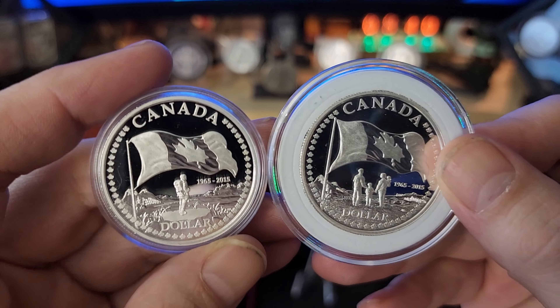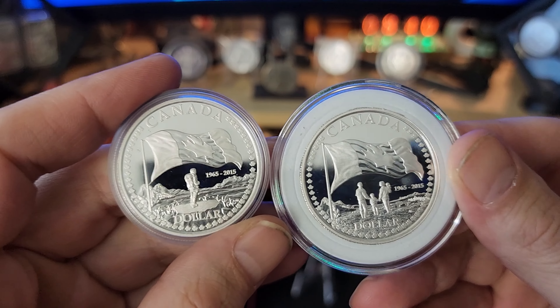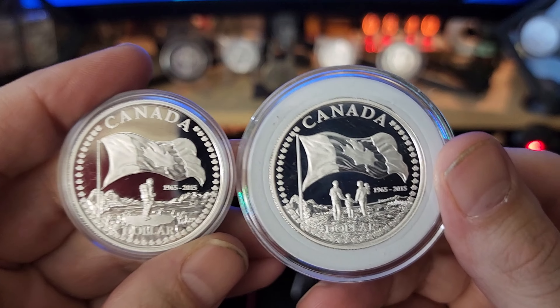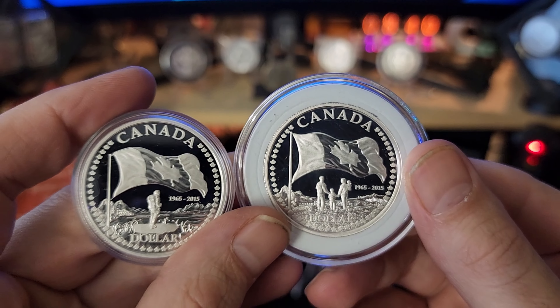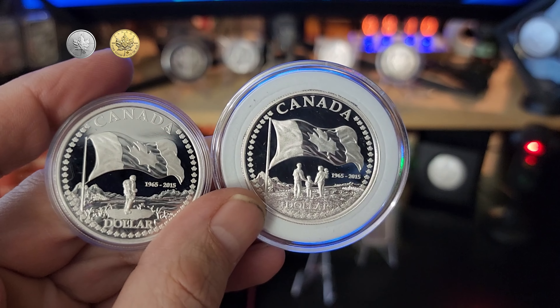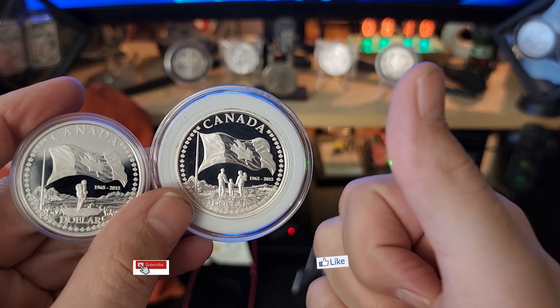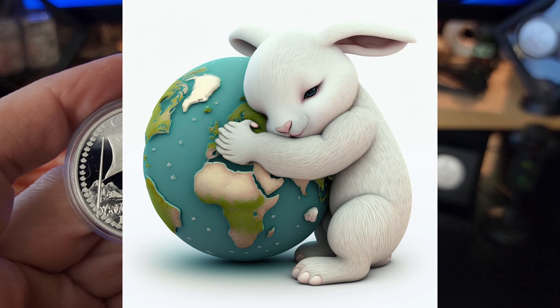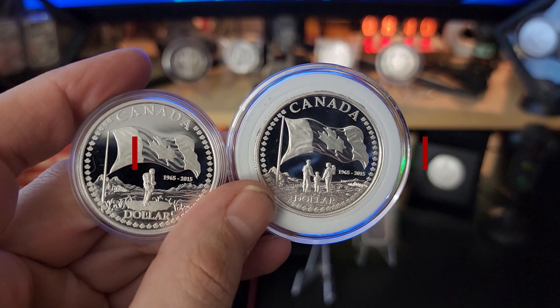Anyways, that was a bit of a long one — a bit of an explanation. Very, very beautiful coins. Thanks for listening to me ramble. Remember, it doesn't cost you a single piece of silver or gold to like and subscribe — you guys mean the world to me. Happy stacking!